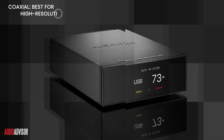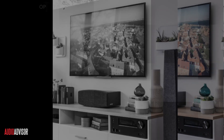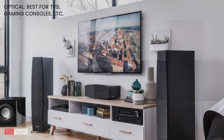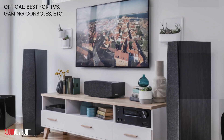For high-resolution music, Coaxial shines when paired with audiophile-grade DACs like the Auralic Vega S1. Optical works well with gaming consoles, TVs, or setups prone to electrical noise. Remember, compatibility matters — check your device's ports and supported formats.